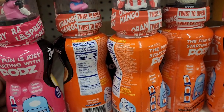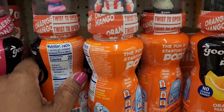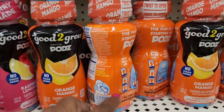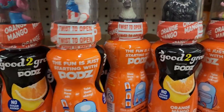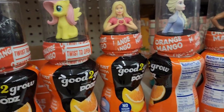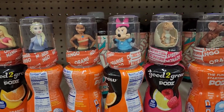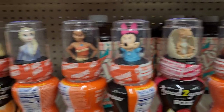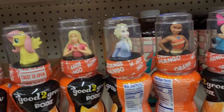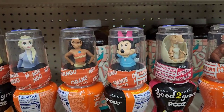They have a Mini Mouse raspberry pod drink — 'Fun Is Just Started.' They got the Trolls orange mango, no sugar added, which I hadn't recorded before. These are really pretty, and the orange mango is the one I hadn't seen — I'd seen the raspberry ones. Great bang for your buck with all the characters on it.